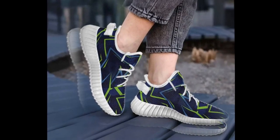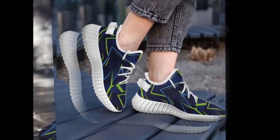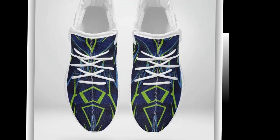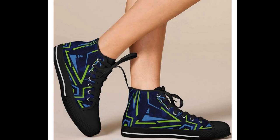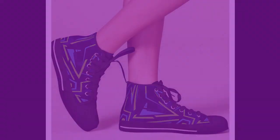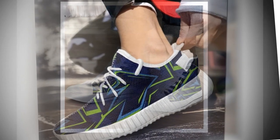Now let's discuss what makes these shoes perfect for standing on concrete all day. There are five essential features to look for in any shoe if you're working on hard surfaces, and these shoes check all the boxes. First up, cushioning. These shoes have incredible cushioning that helps absorb the shock of standing or walking on concrete. The sole is designed to provide maximum comfort by distributing pressure evenly across your feet, protecting them from fatigue whether you're moving around or standing in one spot.